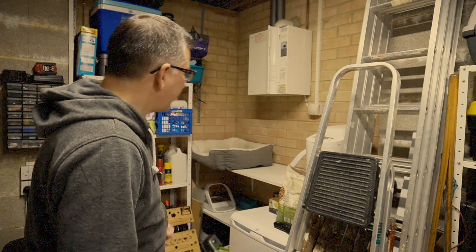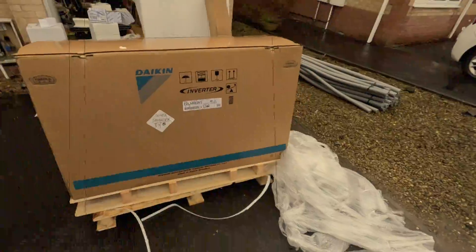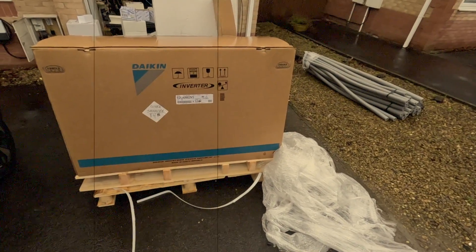The hot water tank needs to go here. Installation day has arrived. This massive box here has got to be the heat pump itself I assume.